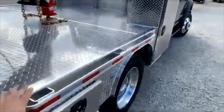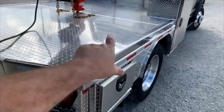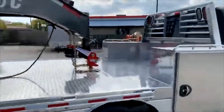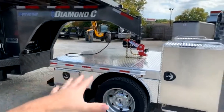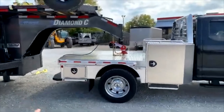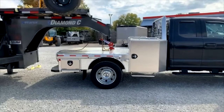It comes with the stake pockets and rubber rub rail. They build it with a true aluminum C channel on the sides — a really strong, high quality bed that just looks beautiful. It comes with a turnover ball already in it, rated at 26,000 pounds, and the bumper is rated at 20,000 pounds on the receiver hitch.